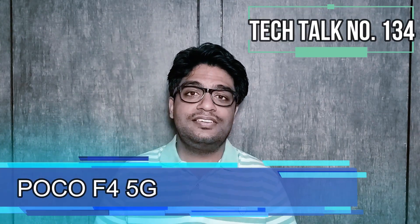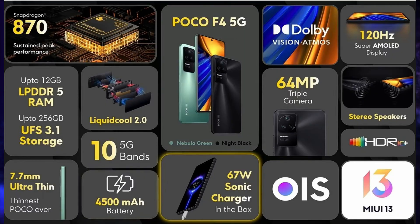POCO launched its POCO F4 5G in India. This smartphone has a 6.67-inch FHD+, 120Hz refresh rate, 360Hz touch sampling rate, HDR10 Plus certified Dolby Vision, Gorilla Glass 5 protection, E4 AMOLED display. It is powered by Snapdragon 870 5G SoC with 10 5G band support, a 64MP main camera with OIS plus 8MP plus 2MP triple rear camera setup, 20MP selfie snapper, and a 4500mAh battery with 67W fast wired charging.